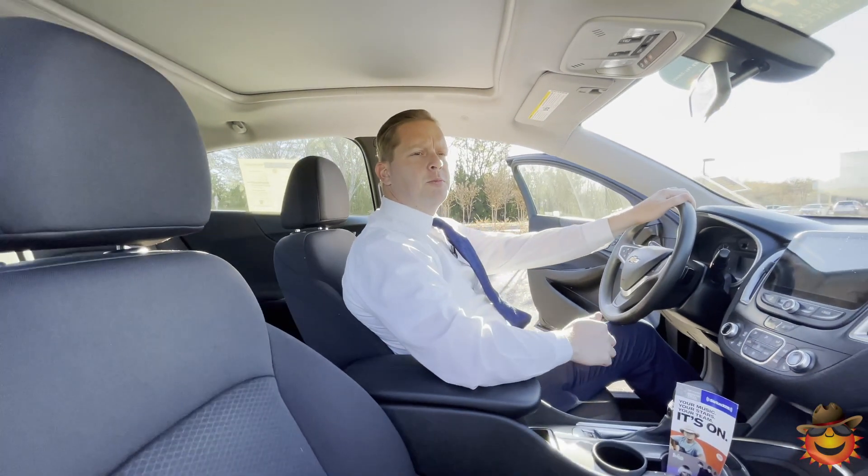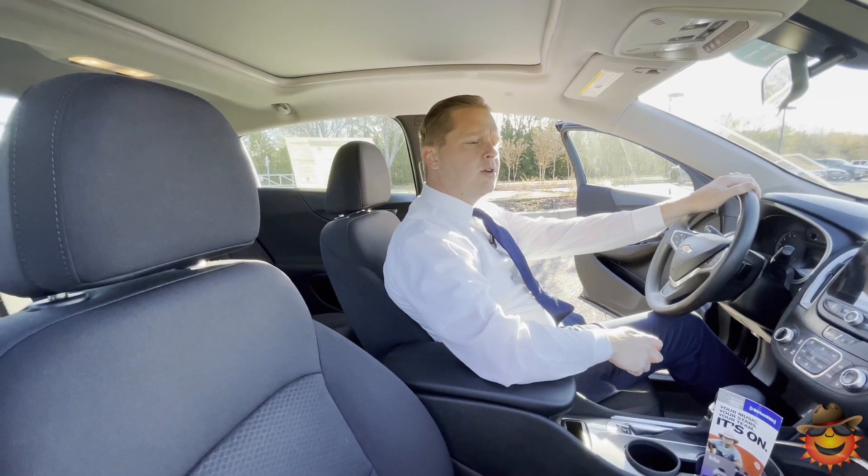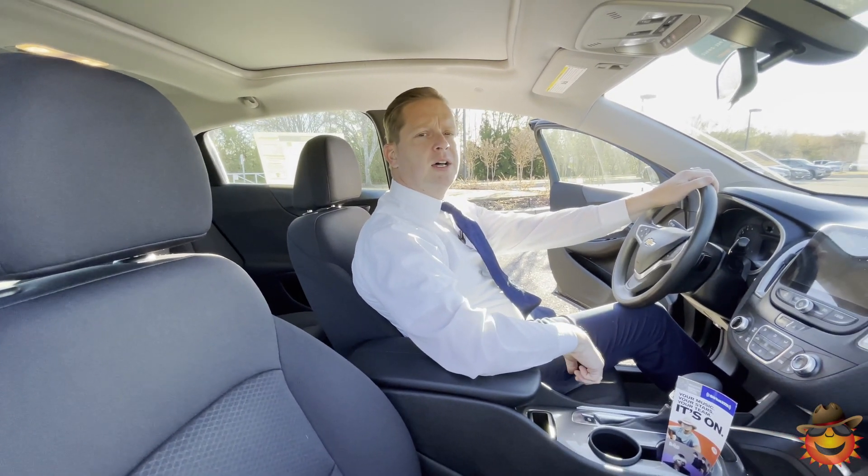Call 399-8600 for more info, or come out to Sunrise Chevrolet at 4605 South Houston Levy.